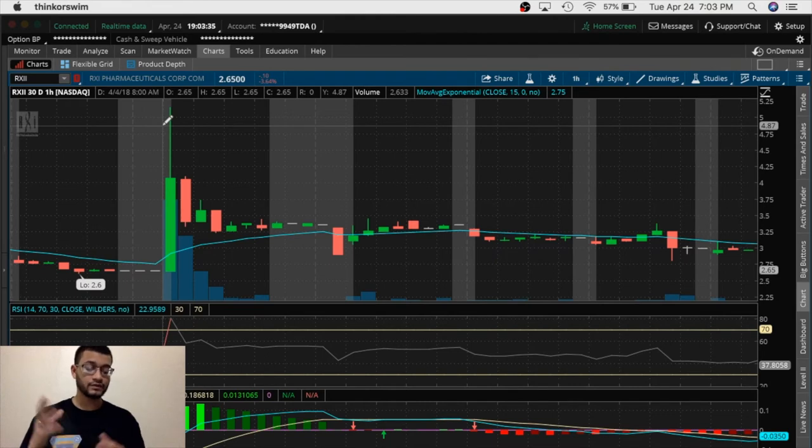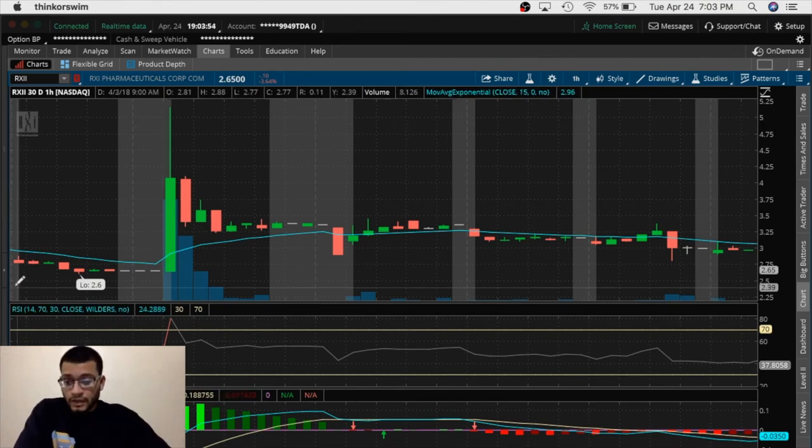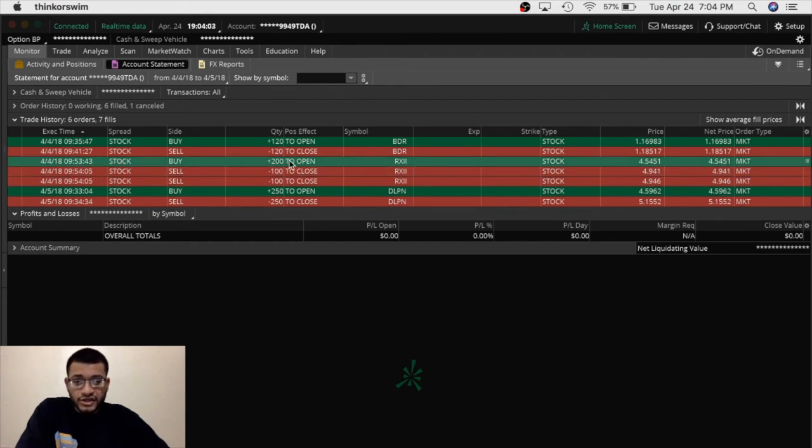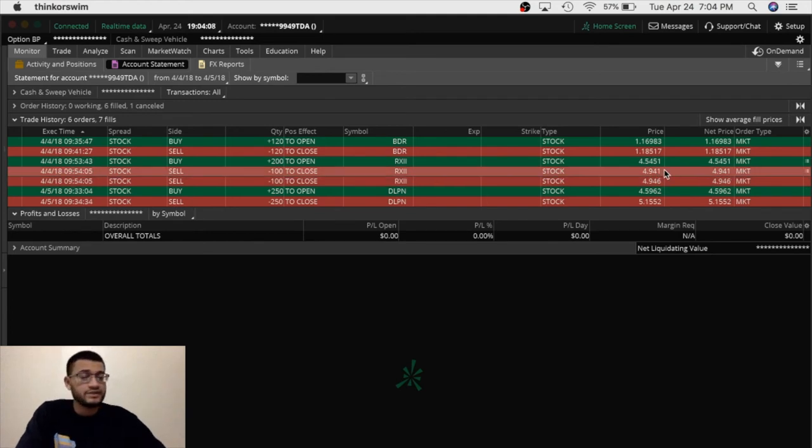Thanks to my 200-share position, I made $79.98 on that trade. Combining BDR and RXII, I was able to make $81 for the day. I was happy, closed it for the day, and traded back the next day. On the monitor you can see the RXII trade: buy 200 shares at $4.54, sold at $4.94. Amazing move — rode the momentum perfectly.